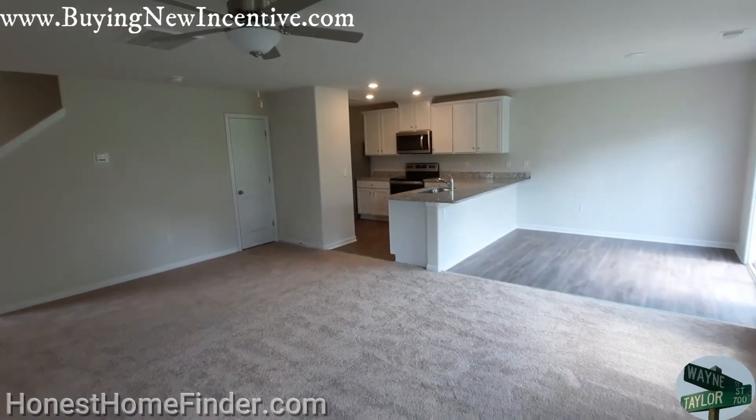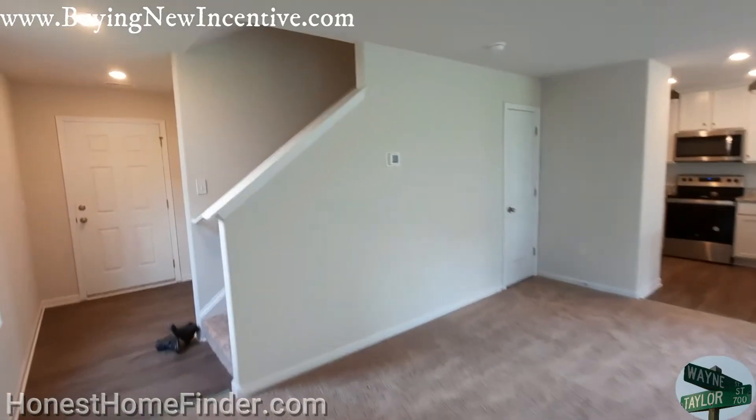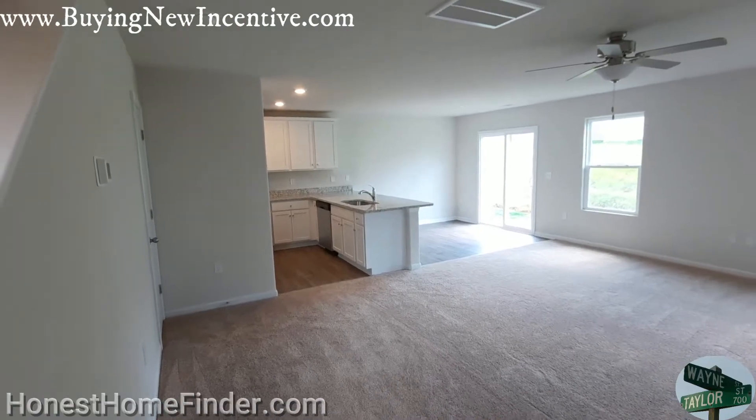I promise you, I've been doing this long enough that if builders are doing things people don't like, they either switch real quick or they go out of business. Let's head upstairs, folks.